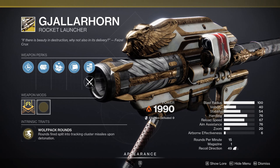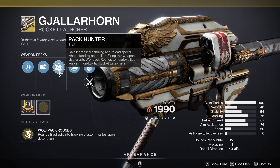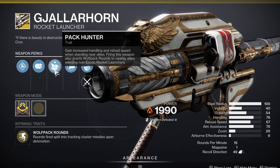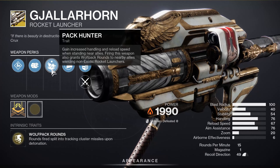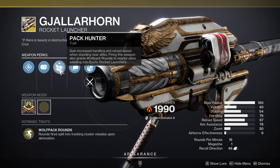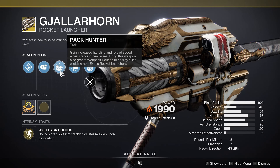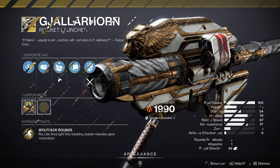Gjallarhorn — the classic. Wolfpack Rounds: rounds fired split into tracking cluster missiles upon detonation. Gjallarhorn has Pack Hunter — gain increased handling and reload speed when standing near allies, and firing this weapon also grants Wolfpack Rounds to nearby allies wielding non-exotic rocket launchers. This is great if you're in a fire team that communicates and plans to bring rocket launchers. It's a strong rocket launcher on its own but really shines in a fire team. If you don't have it, I highly recommend picking this up — it's got a lot of nostalgia to it.